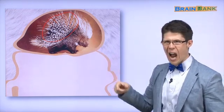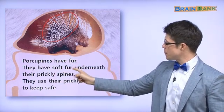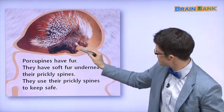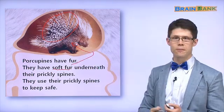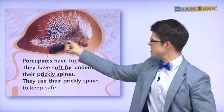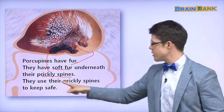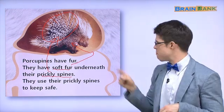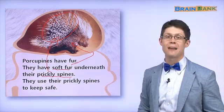다른 동물이 먹고 싶으면 아프겠어요. Porcupines have soft fur underneath their prickly spines. 여기는 soft fur — 부드러운 털. But here — prickly spines! Ouch, it hurts! They use their prickly spines to keep safe. Maybe I am a fox — porcupine 맛있겠다! That porcupine looks yummy! Ouch! 아파요! The porcupine is safe. 안전해요.